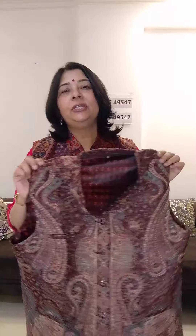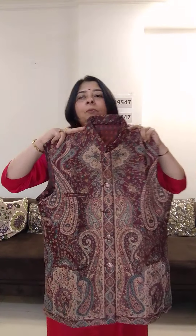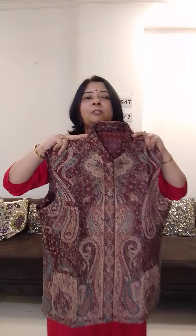You can wear it with a blue suit, chocolate color, plain brown, or green — it is very versatile. In fact, if you wear jeans and top, you can wear it as a base layer too. This is jacket number 2, price is ₹1750, ₹50 rupees shipping.